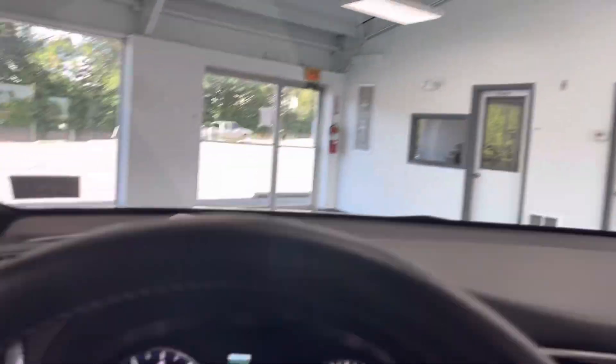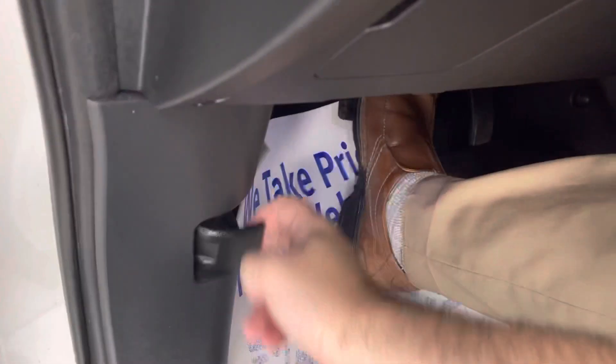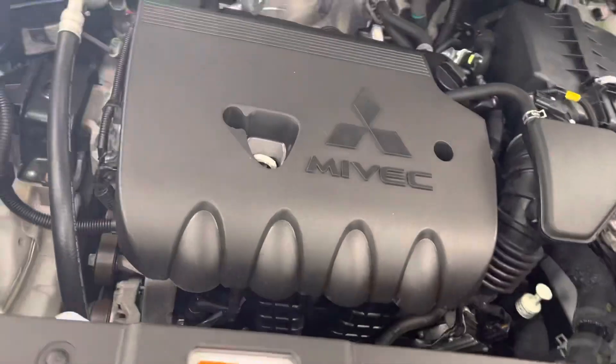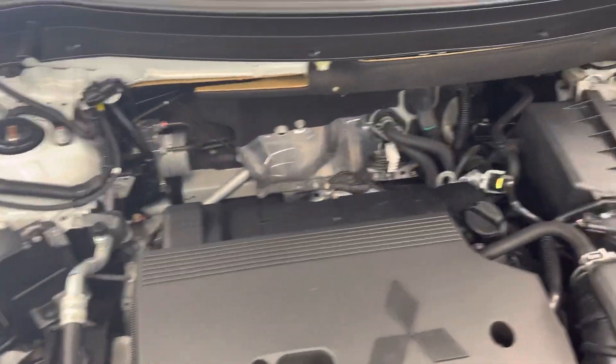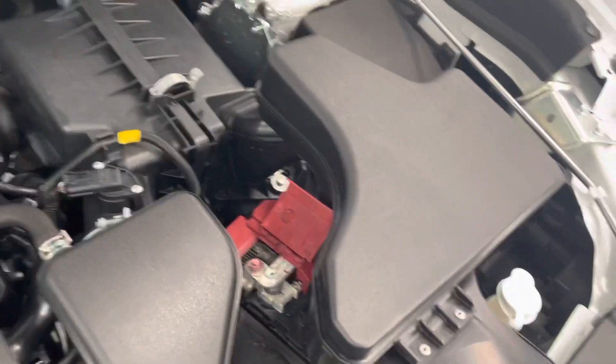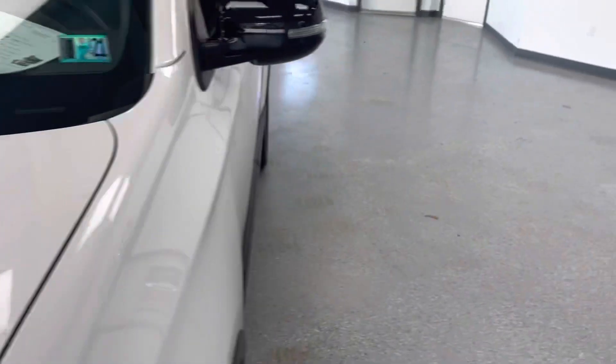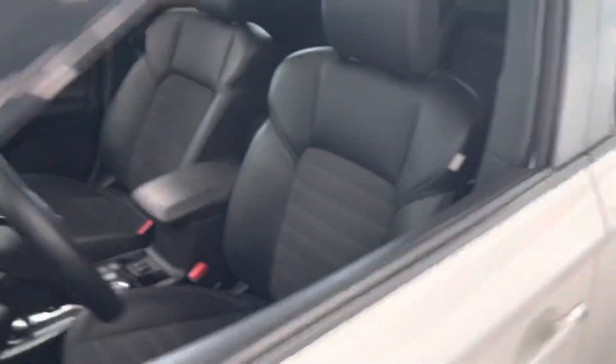Let's go ahead and take a peek underneath the hood. The hood releases right here. Should have an inline four-cylinder engine here. There you see it — very clean and quiet. No exhaust leaks, no fluid leaks, no corrosion on the battery terminals. Very clean engine bay, very well maintained by the previous owners. 2.4-liter displacement on that four-cylinder engine.